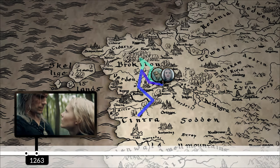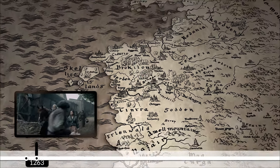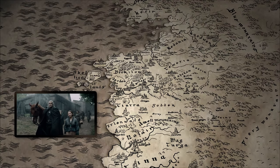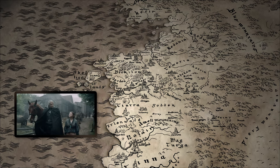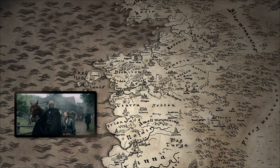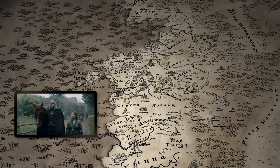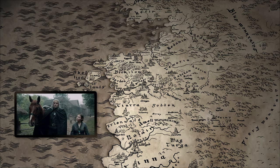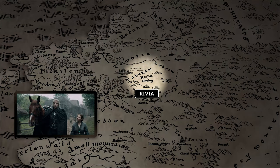That's where all the character journeys end, but there were a few other important locations mentioned throughout the show. One big one is in Geralt's own name — Geralt of Rivia. Rivia is a small northern kingdom, and yes, there are many, many northern kingdoms.